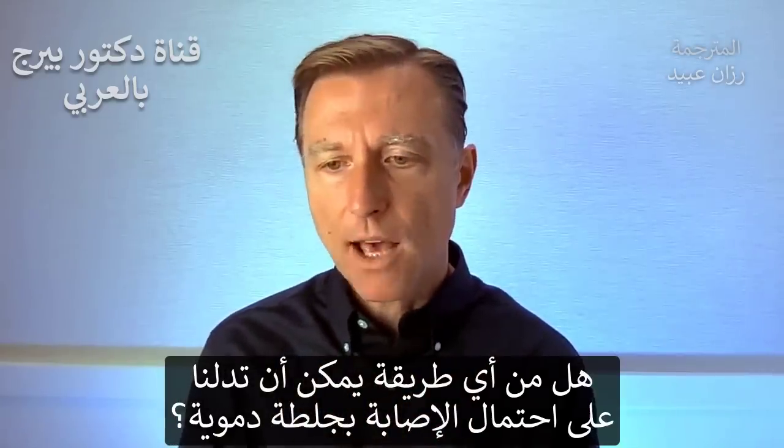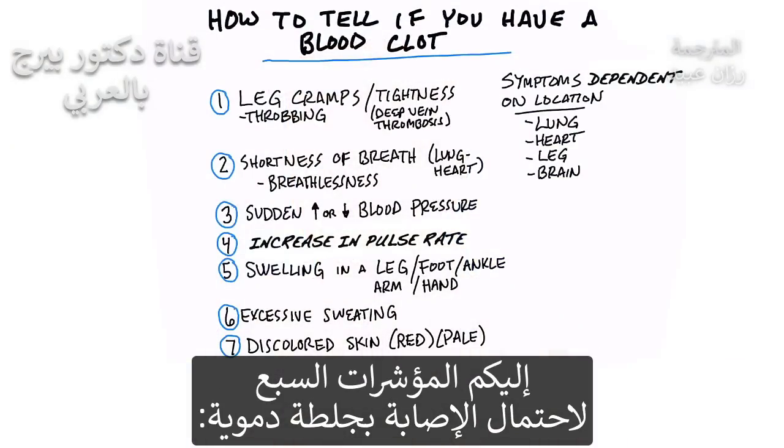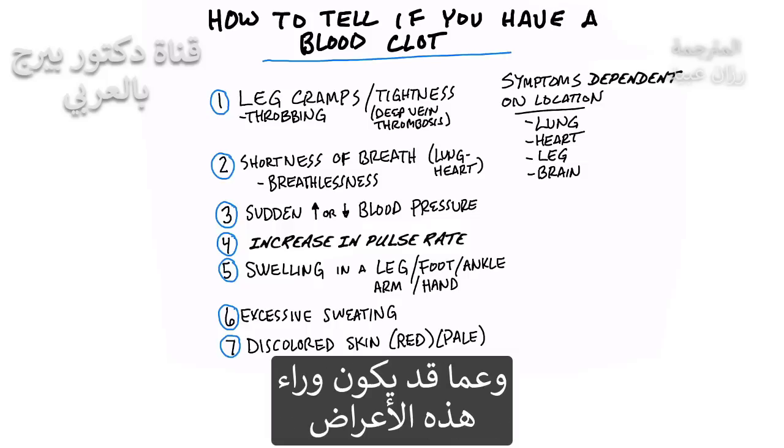Is there any way to tell if you potentially could have a blood clot? In this video, I'm going to discuss the seven different indicators that you possibly may have a blood clot. Just because you have any of these symptoms doesn't mean you have one, but it's good to understand how to read your body and understand what these symptoms could be related to.